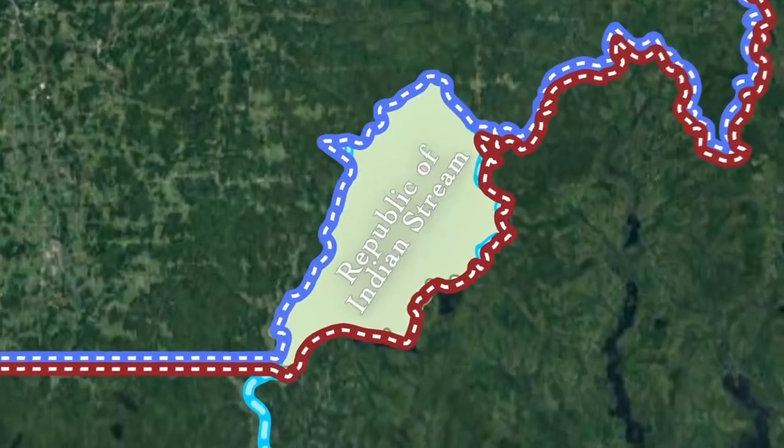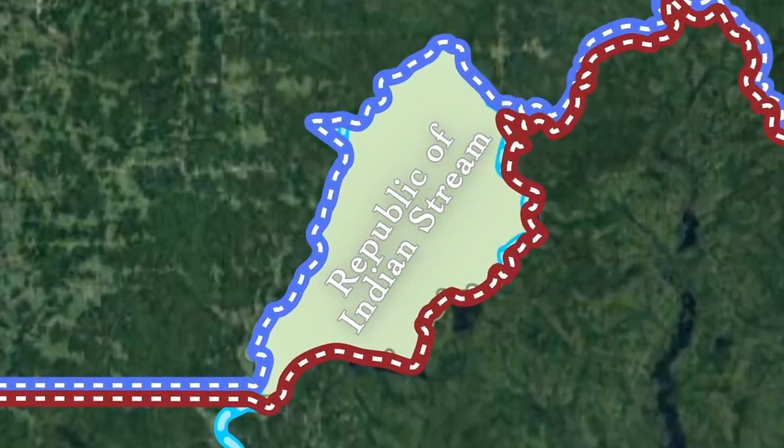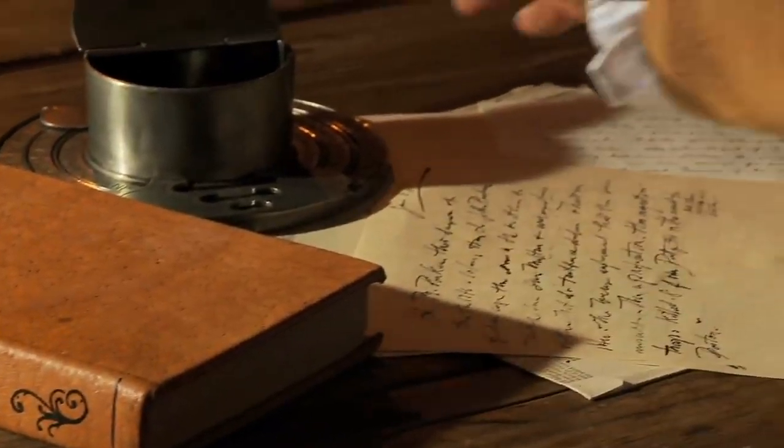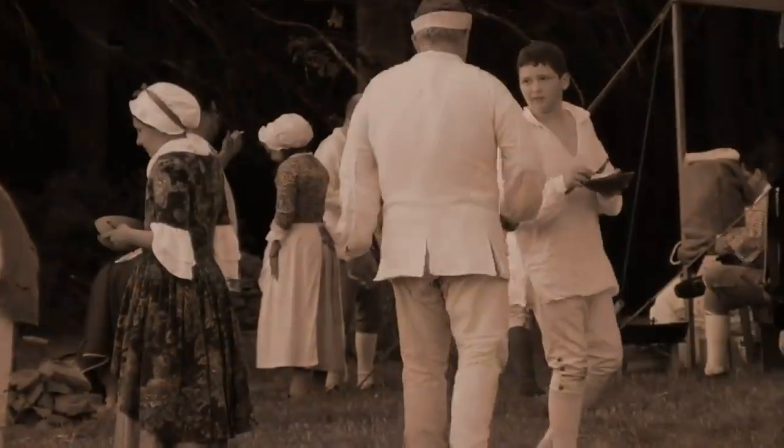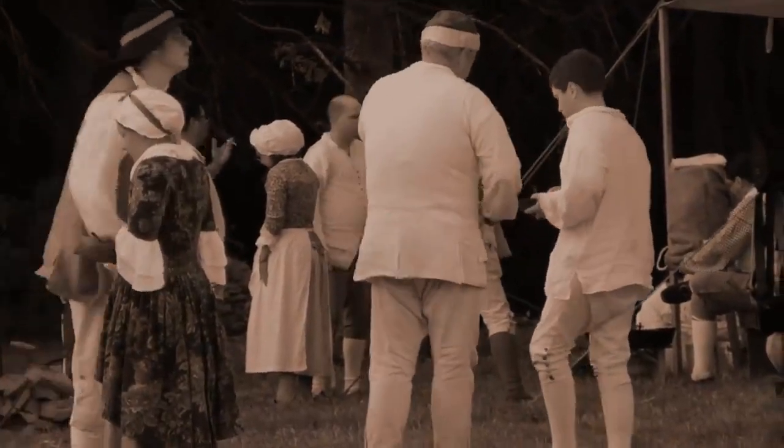In 1832, the Republic of Indian Stream was formed. The residents wrote and established a constitution, started a system of government, passed laws, established taxes—they acted just as any other country, and at least based on what we know, seemed to do pretty well considering they were all first-time country leaders.